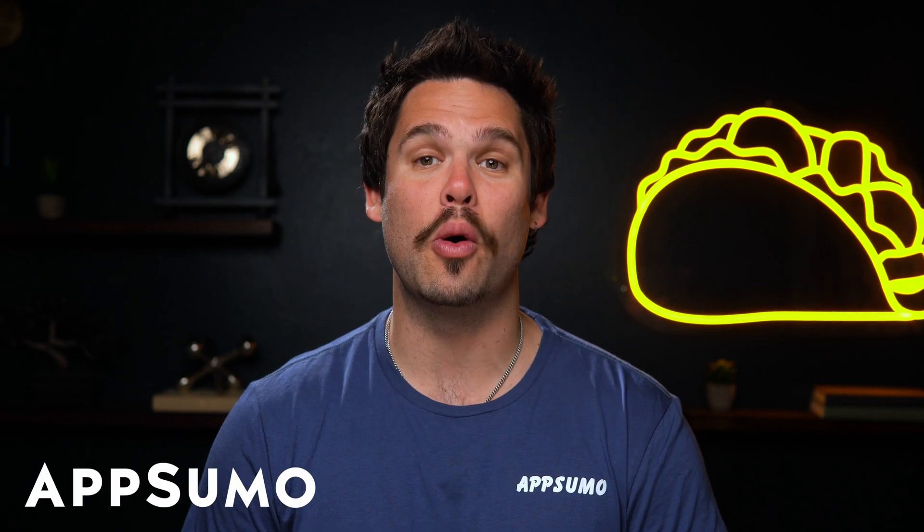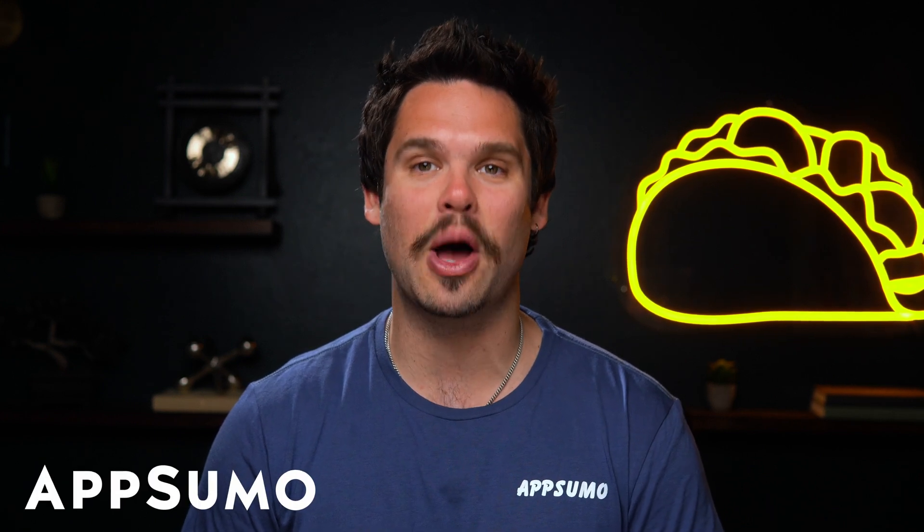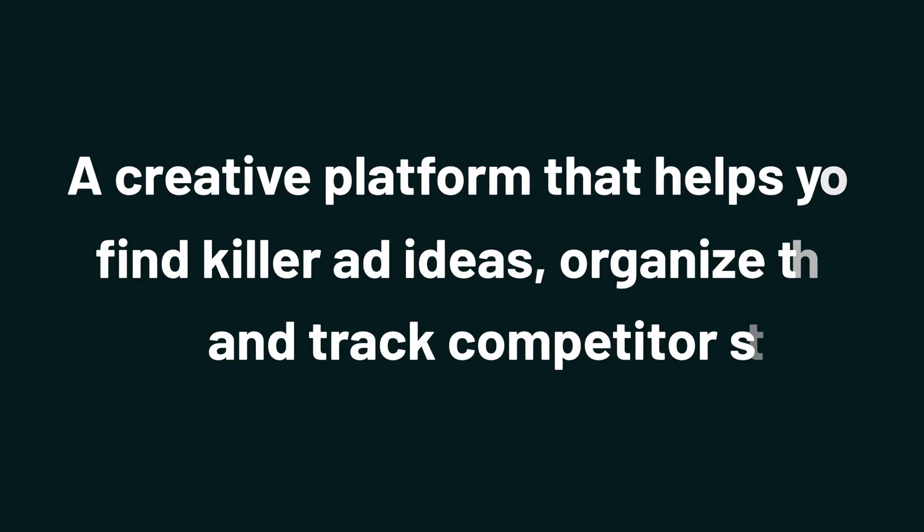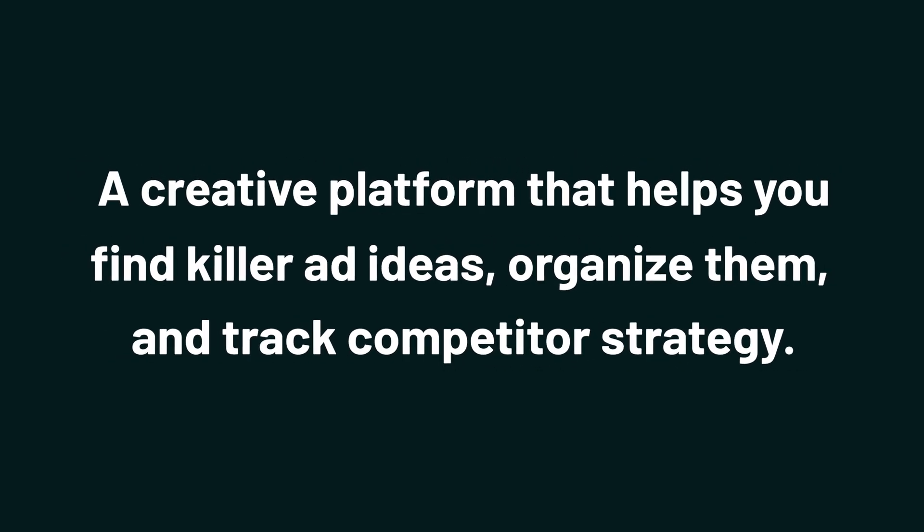Hey Sumo-lings, it's Jay with AppSumo, the best place to get insane deals on business software. Today we're checking out Adnova, a creative platform that helps you find killer ad ideas, organize them, and track competitor's strategy.